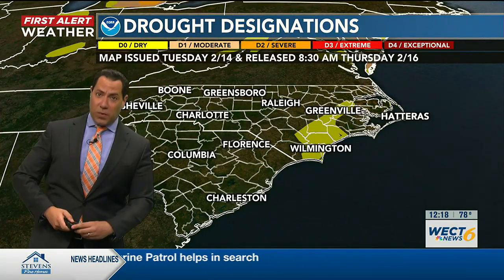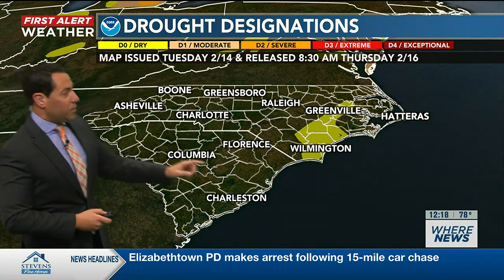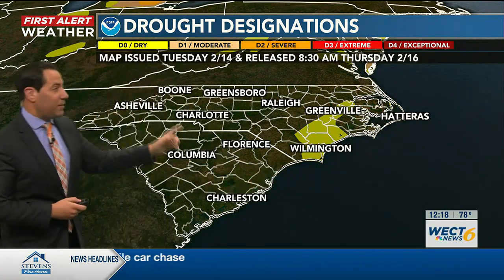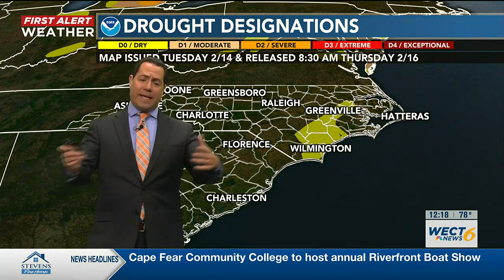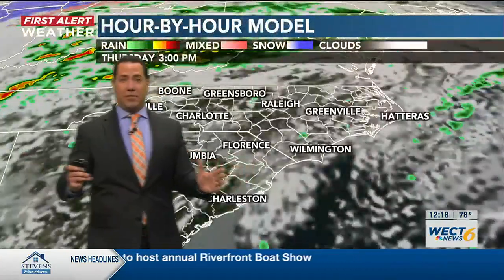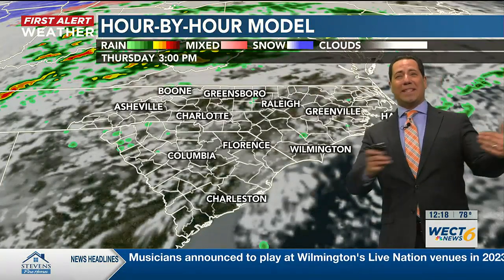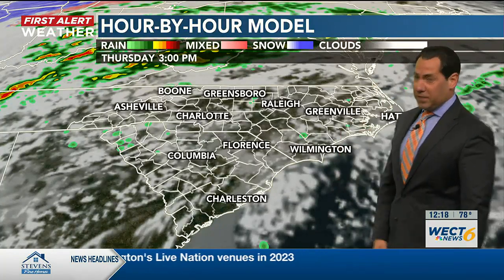Of course, we had a big rain system last weekend. The U.S. Drought Monitor, a division of NOAA, took notice and removed the D1 or moderate drought designation for the lower Cape Fear region. We're still having a D0 or abnormally dry condition, and that's a tip of the cap to the big rain deficits from last year. But fair to say, at least for now, the drought has been squashed owing to that rain system a few days ago.